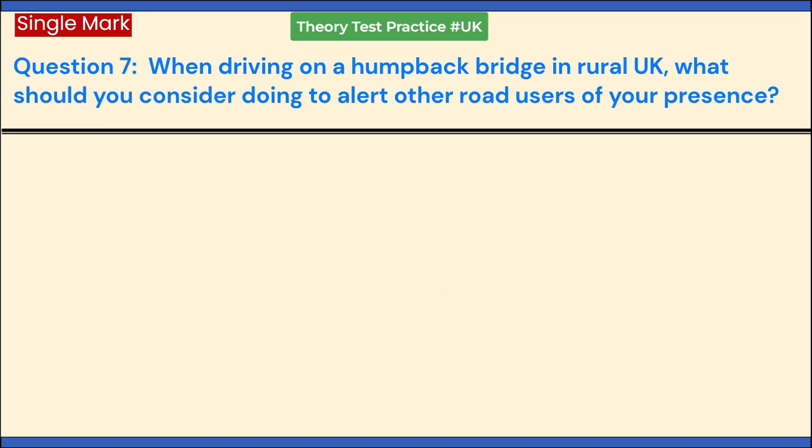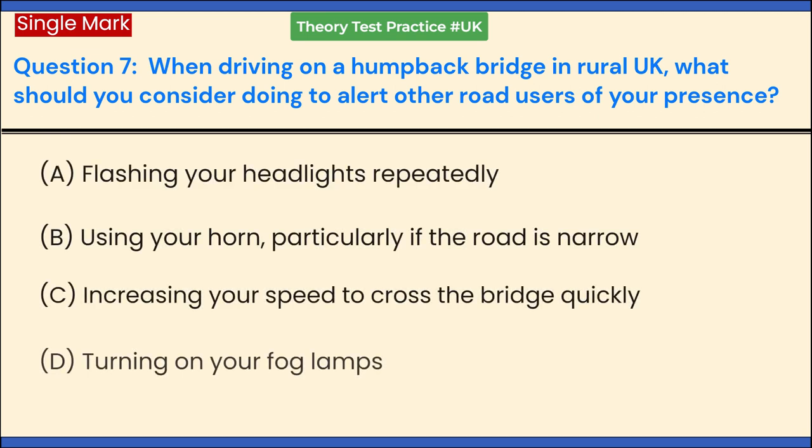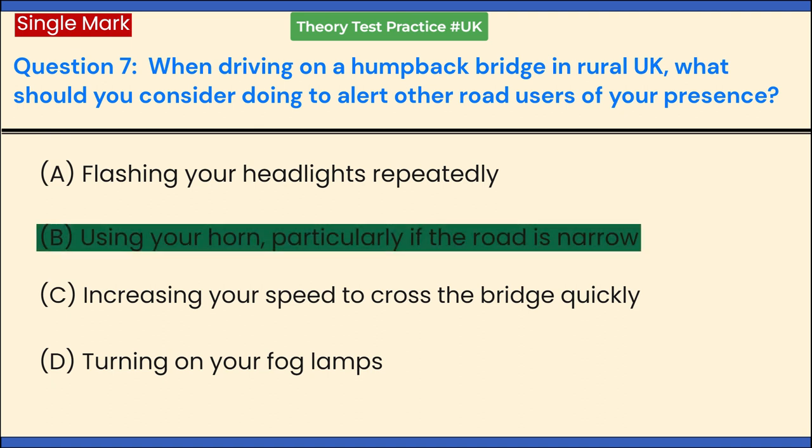When driving on a humpback bridge in rural UK, what should you consider doing to alert other road users of your presence? a. Flashing your headlights repeatedly. b. Using your horn, particularly if the road is narrow. c. Increasing your speed to cross the bridge quickly. d. Turning on your fog lamps. Answer: b. Using your horn, particularly if the road is narrow.